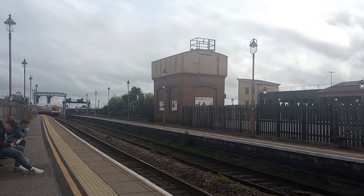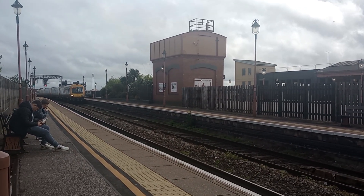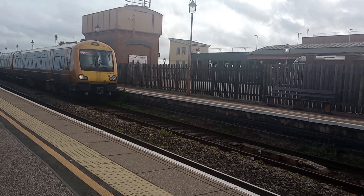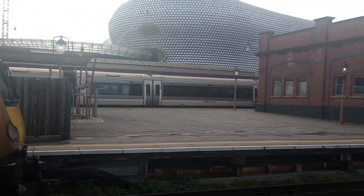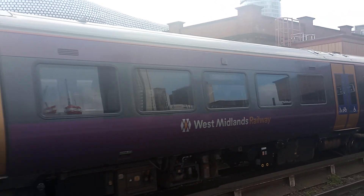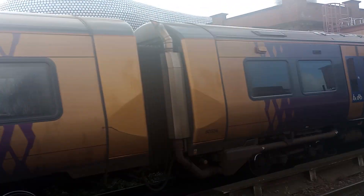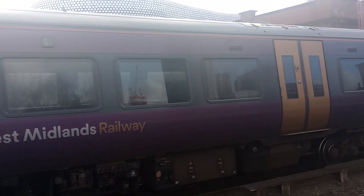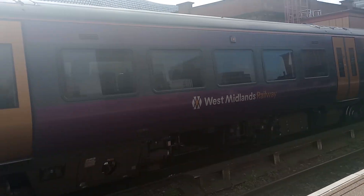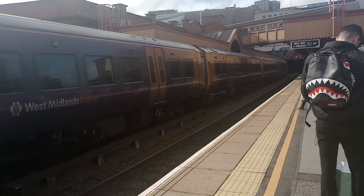172s bound for Kidderminster with the two-tone on the way in as well. 172 005 is the front unit — 172 005 — and it's covered as the units rev up and prepare for departure.